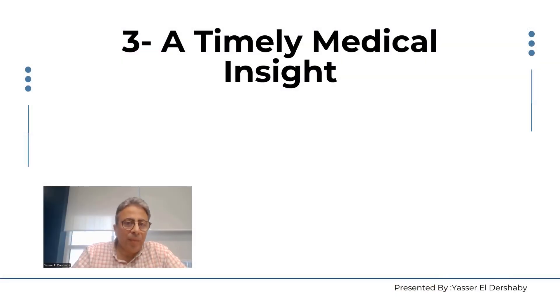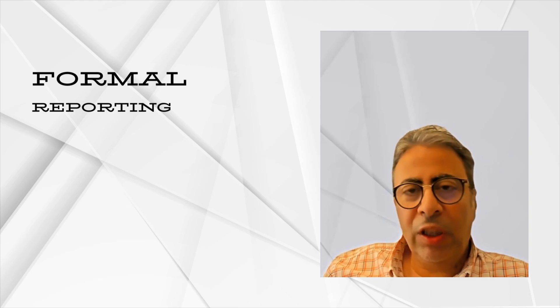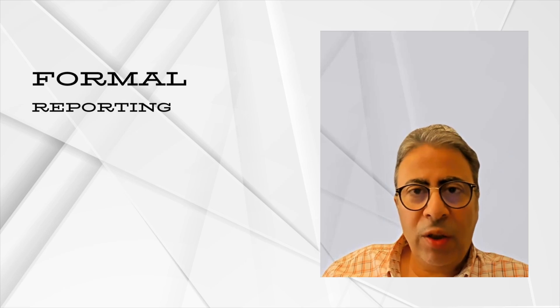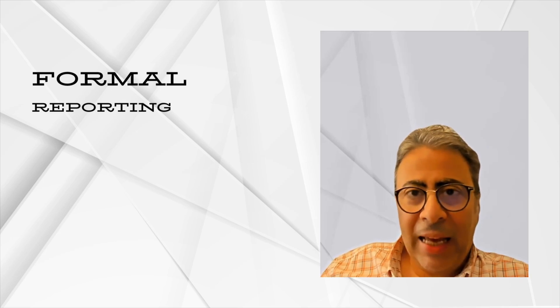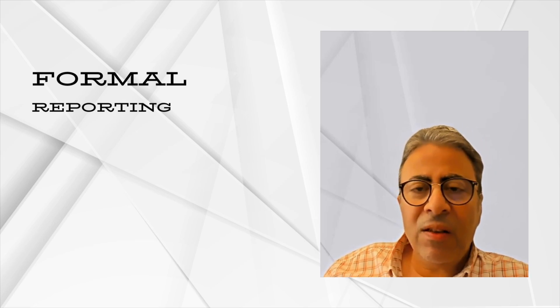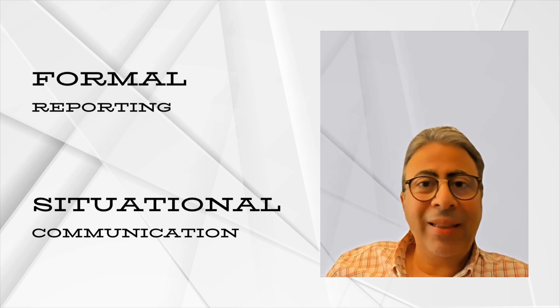The third criterion is to be timely. A timely medical insight must be current — you should not generate insights rooted two or three years back. There are two important points when communicating medical insights on time: the routine and formal reporting system, which I recommend doing immediately while the information is still fresh after interactions with key opinion leaders, and exceptional communication for insights that impact patient safety or require immediate attention from senior leadership.